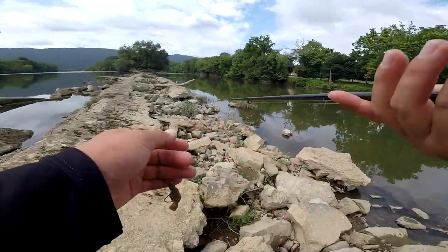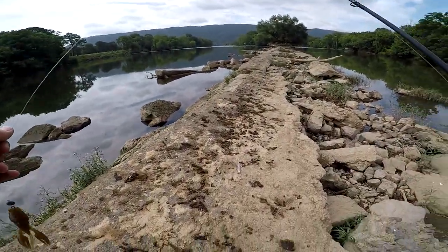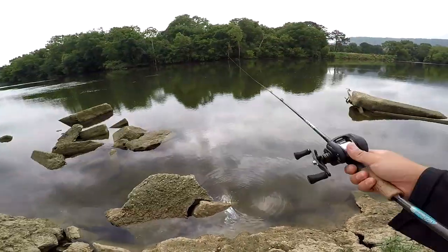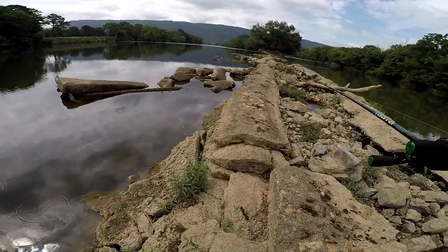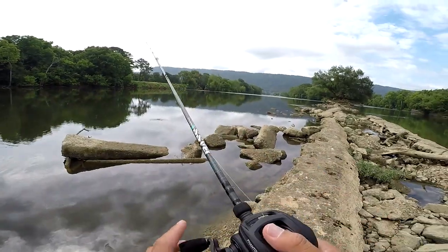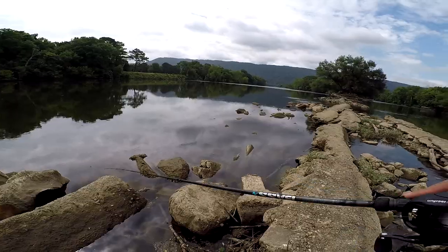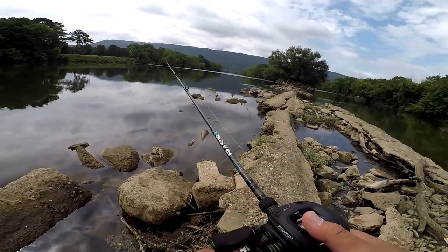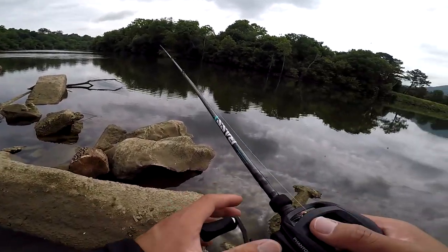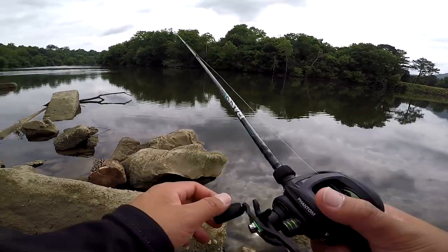It is hot out here. Humid. I might just use this flat hole right here and then move down to the other end.